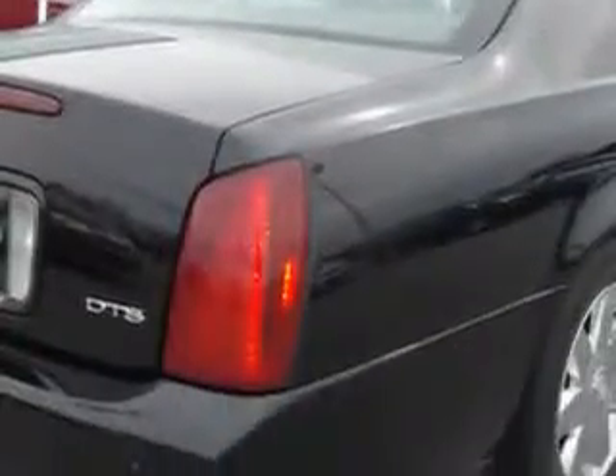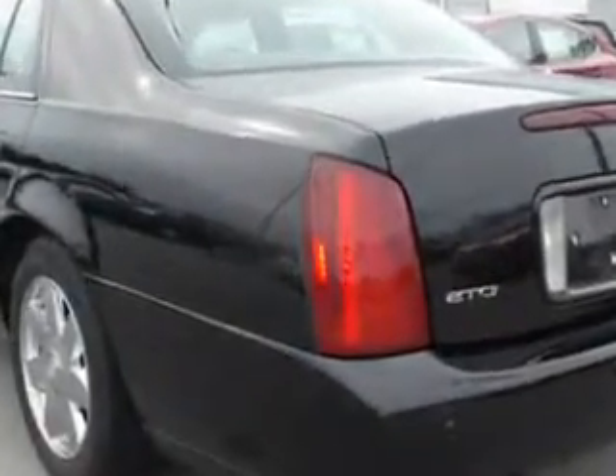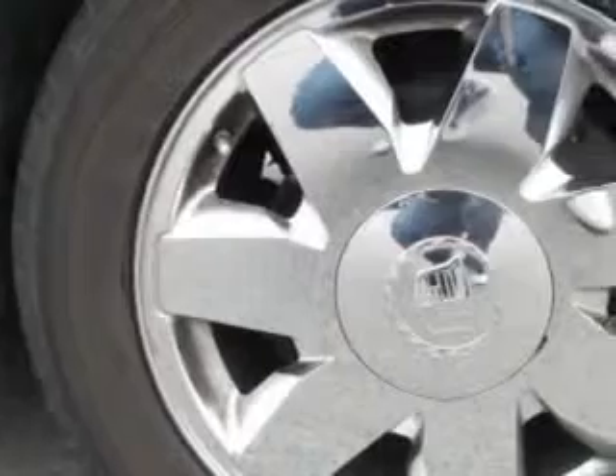Features include power driver and passenger seating, turn signal mirrors, rear air conditioning, automatic leveling system, on-steering wheel audio and cruise controls, rear bench seat, heated seats, heated outside mirrors, leather upholstery, and much more.